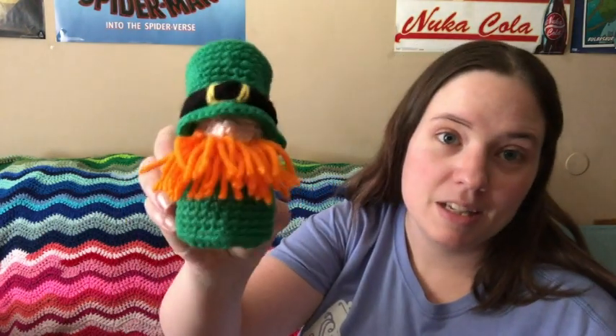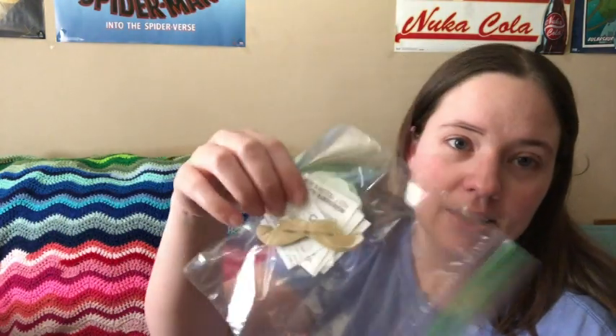The next package was from Christy and she sent mostly stuff for Jesse, but she also sent this little amigurumi for me — a little leprechaun gnome with his little nose. I'll be putting him on our mantle with my other St. Patrick's Day decorations. For Jesse, she sent a puzzle, some bookmarks he can color himself, stickers, and temporary tattoos. He's going to love all that when he gets home from school.